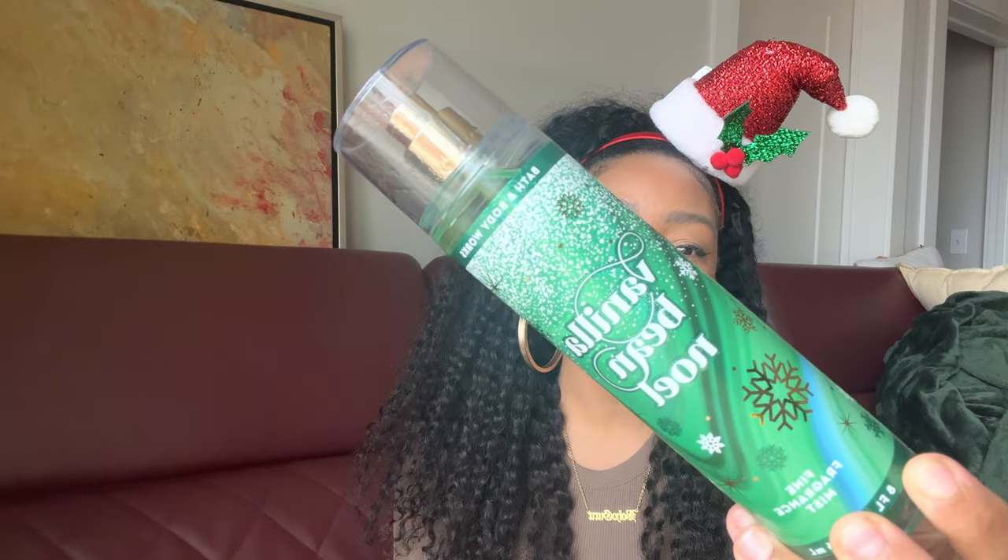The first one we're going to talk about is Vanilla Bean Noel. Of course this is a returning classic — she comes back every year and is probably the most popular, well-known Christmas scent from Bath and Body Works. Vanilla Bean Noel has changed quite a bit over the years. I remember it originally being released and just being beast mode — super gourmand, super yummy, super delicious — and it used to be a scent that lasted all day, but over the years it's just kind of dissipated.